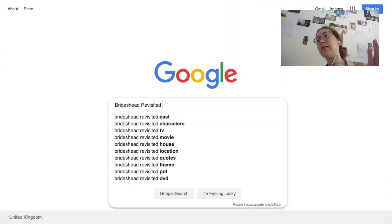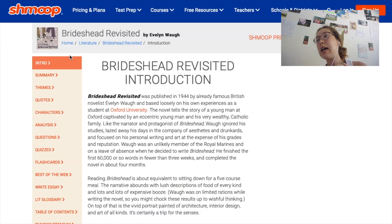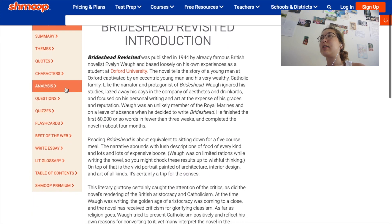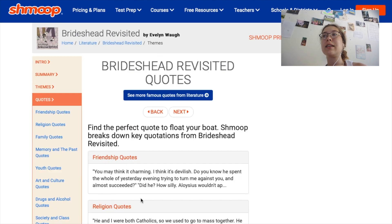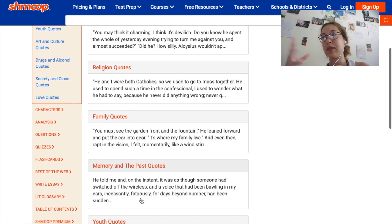Because Sparknotes doesn't have guides on everything you might have studied, I found Shmoop very helpful as well. I would say Shmoop was better than Sparknotes in terms of finding quotes — I always found quotes really difficult to find when flicking through a massive piece of literature, and Shmoop had a really good collection organised by character or theme.